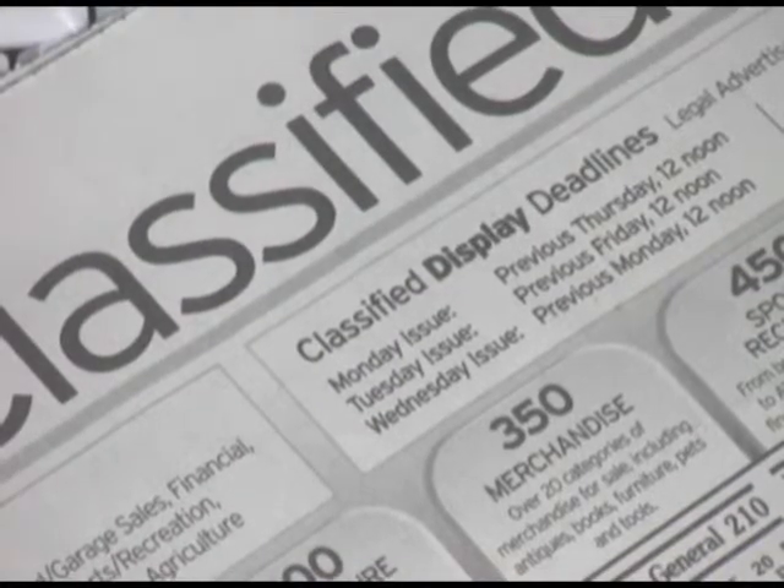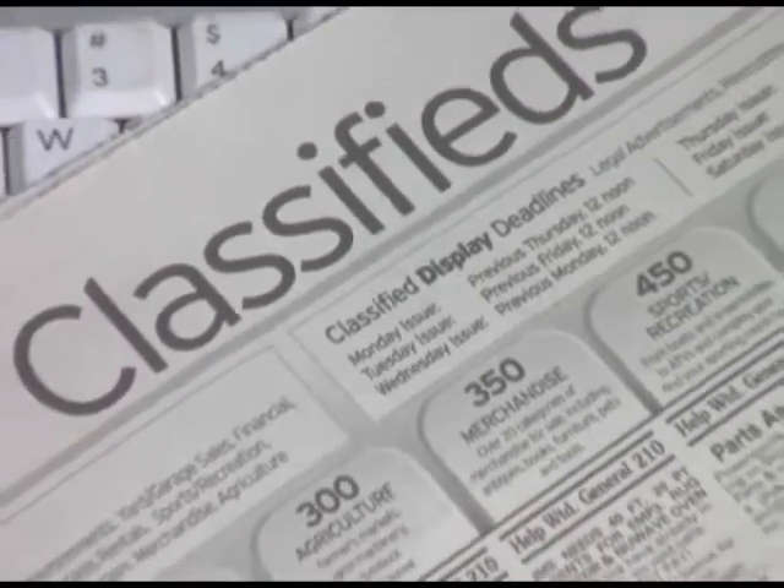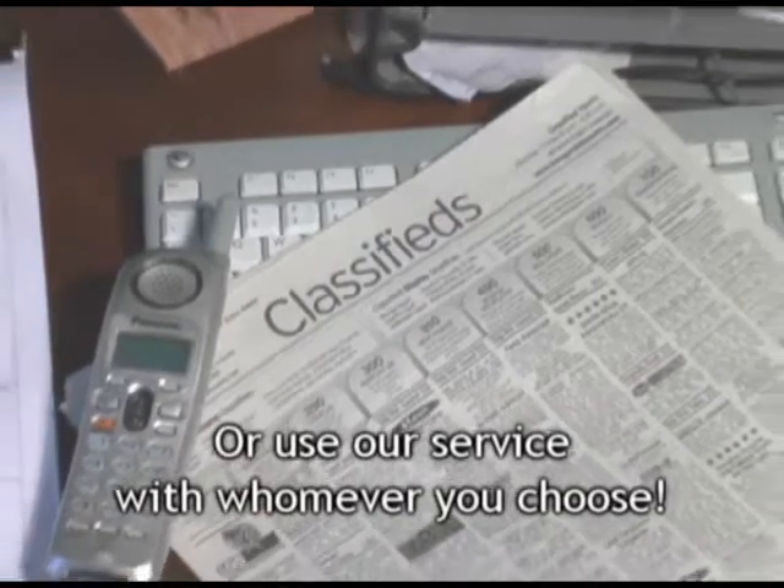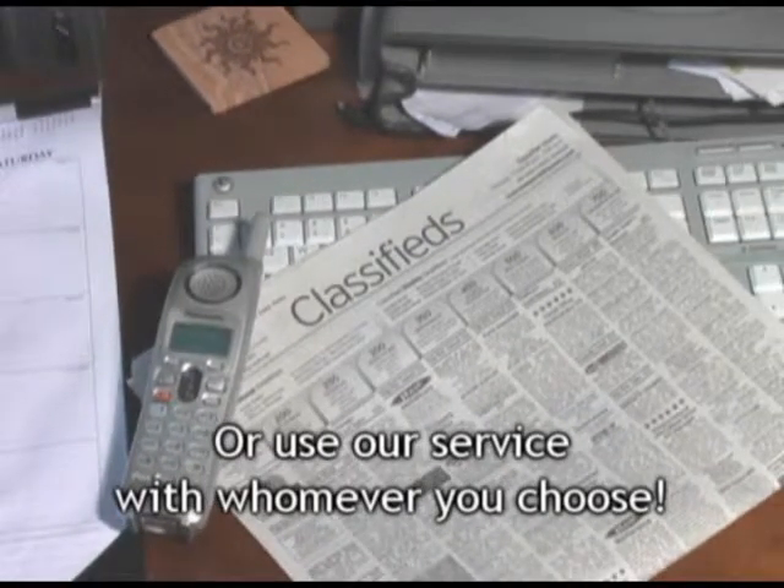That's why we created this service. Here's a brief overview of how it works. First, with our help, you can place an ad in your local newspaper advertising your service to attract new clients. Or, you can just use the service as a tool that you use when you want, with the clients you choose.